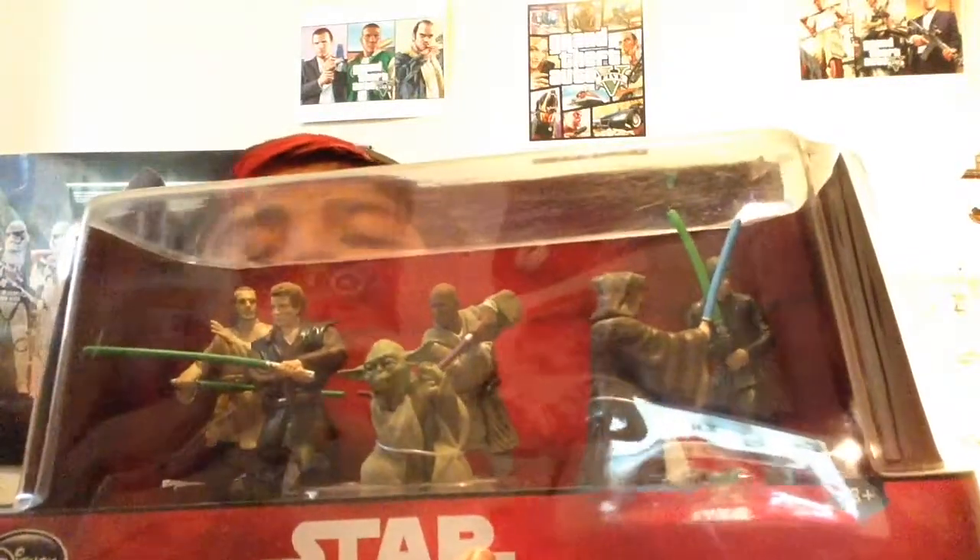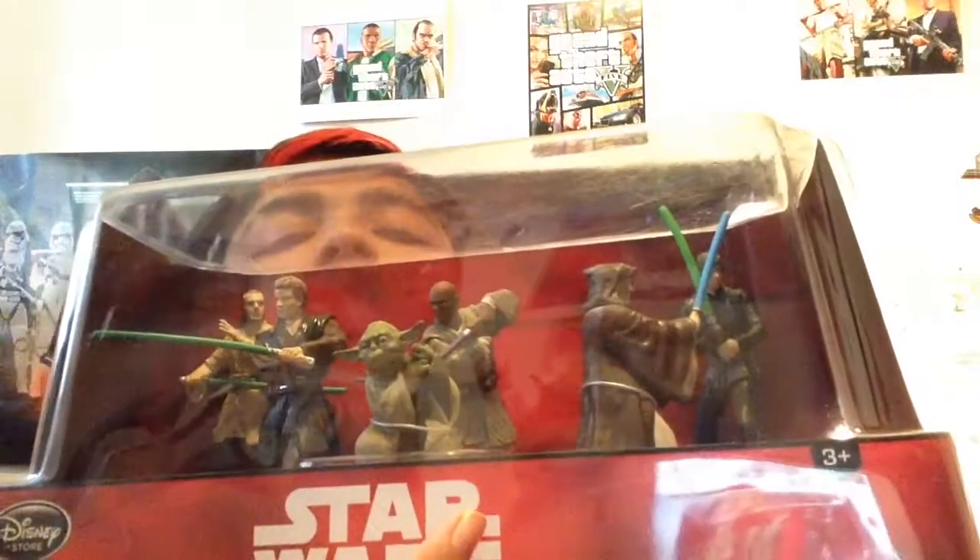The first thing I got was Star Wars action figures from my friend. I'm probably gonna keep it in the box as a collectible. The characters are Yoda, Anakin, that character in the back with the purple lightsaber — that's Mace Windu — then the one with the blue lightsaber is Obi-Wan Kenobi, and the one with the green lightsaber is Luke Skywalker.